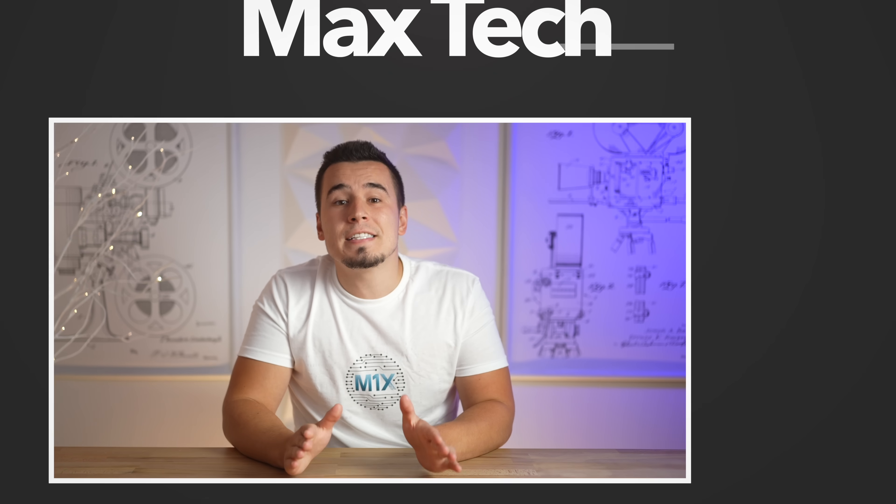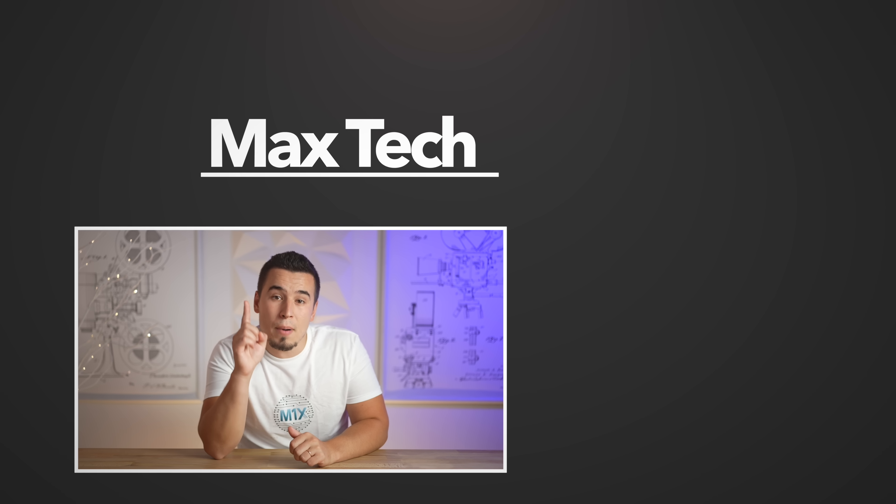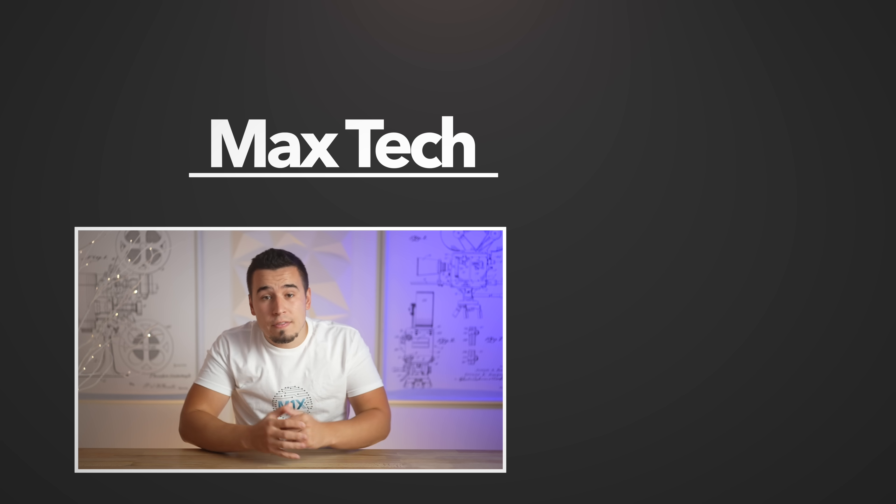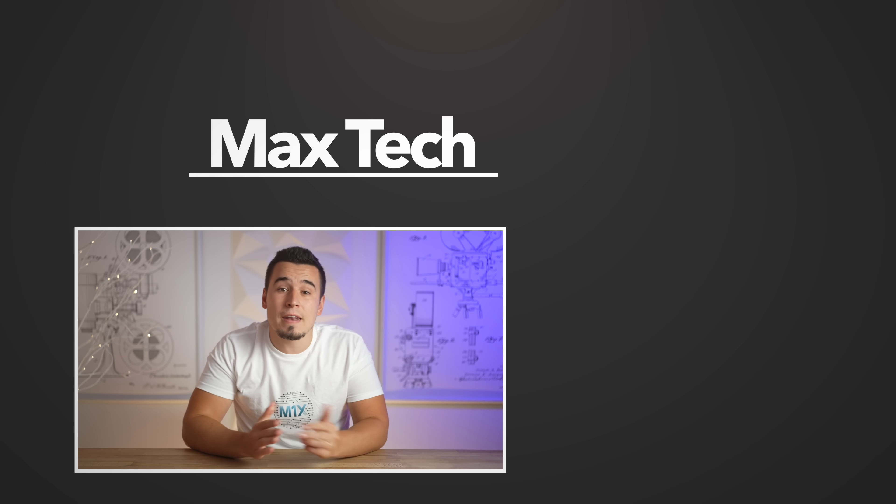Hopefully this video helped you make a decision. If it did, go ahead and click the subscribe button, and definitely check out our new merch down in the merch shelf below. Thanks for watching, and we'll see you in the next video!